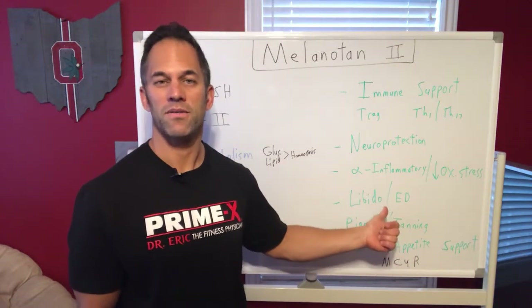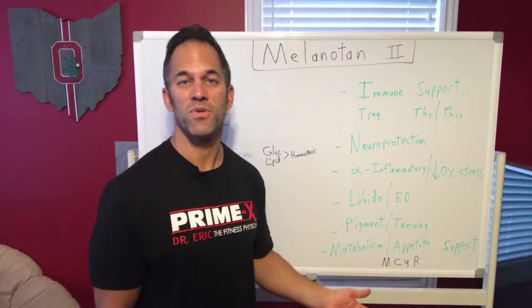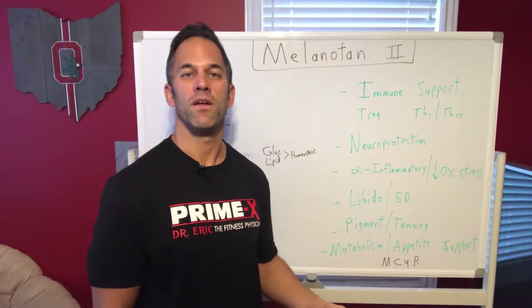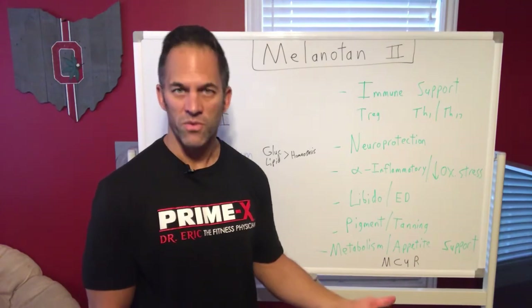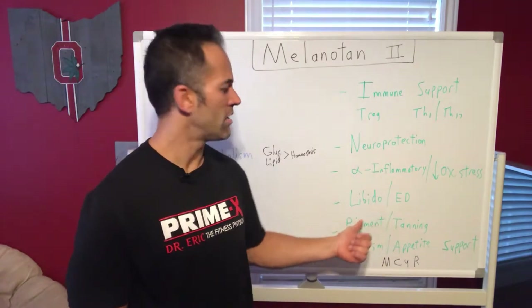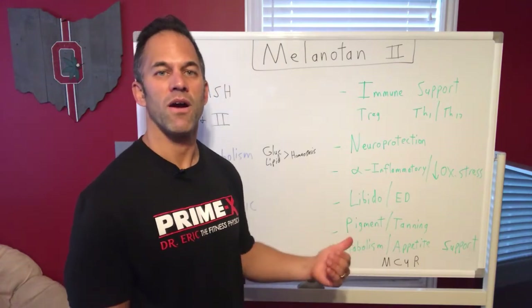Melanotan two also has a big role with metabolic support and libido. We've found it can boost libido and has been helpful for men with erectile dysfunction or libido issues, and women with libido issues as well — quite a boost. Over time it can wear off, but in the beginning it can last for some time. The whole point is to get someone back on track to their normal metabolism, so you may not need it after a period, but in that first month or two or three it can provide a decent boost.